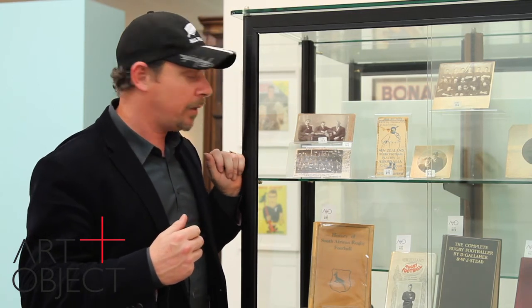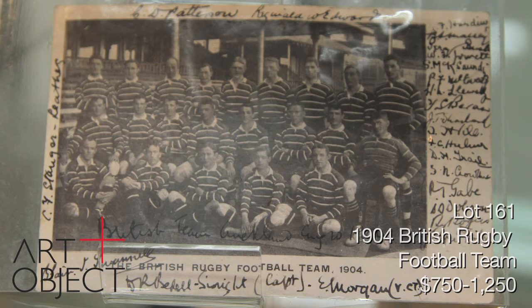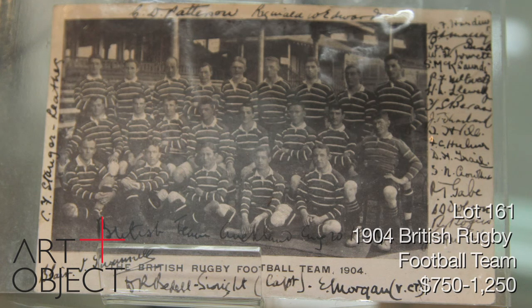Here we have a very early and fascinating item from 1904 — the 1904 British Isles team, obviously later to be called the Lions. This is a signed postcard from 1904. That's the British Isles team, who at that stage played in hoops — a very rare and early example of one of the early touring teams to New Zealand.